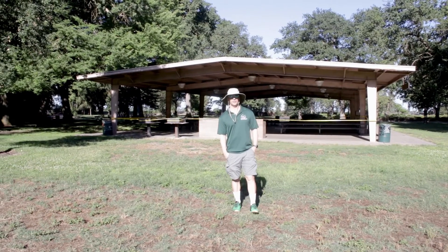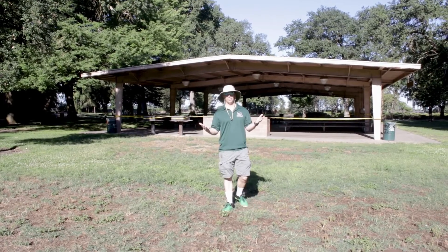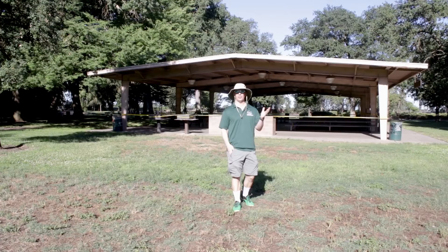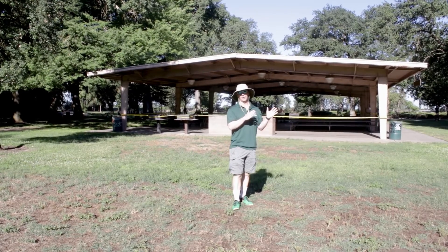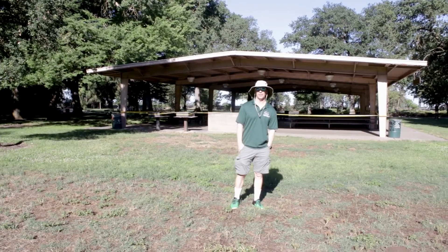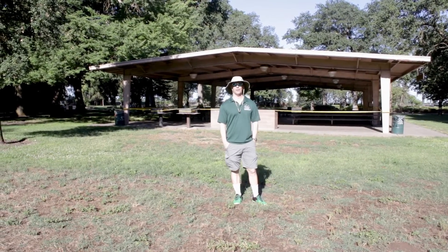Hey guys, we're out here on location today at Mickey Grove. Today is Wednesday of the last week of this school year, and as you know, for the last 20 years we've come to Mickey Grove for our field day on that Wednesday, so I thought I'd come out here today and do a video from out here.